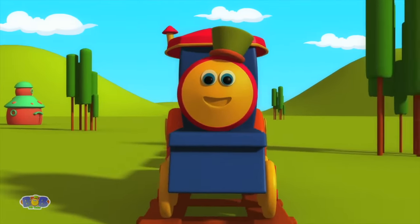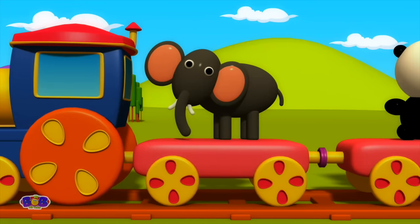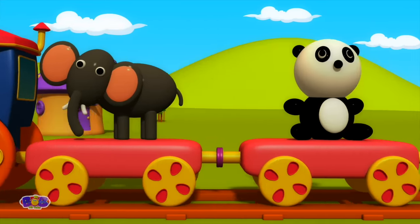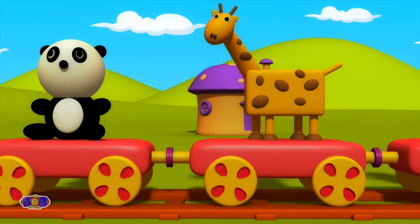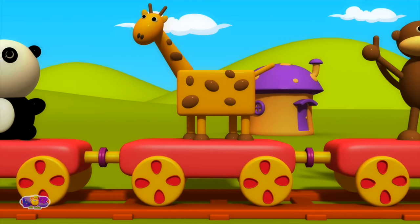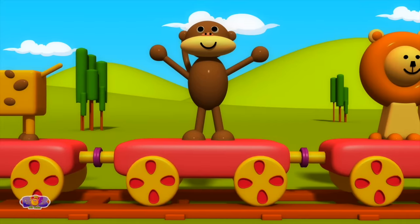Let's learn about the animals. Elephant. Panda. Giraffe. Monkey.